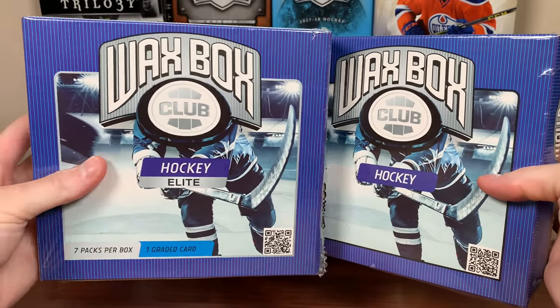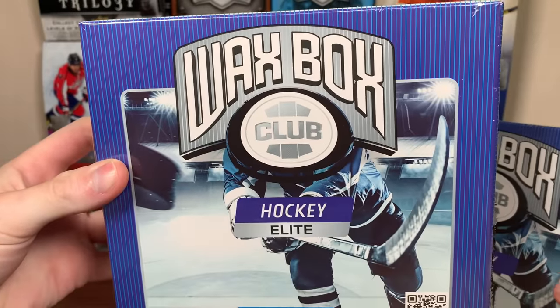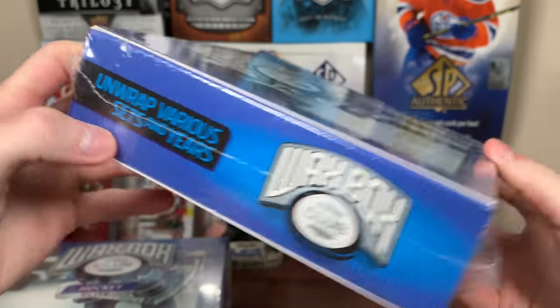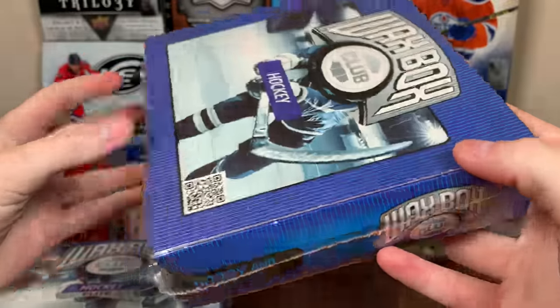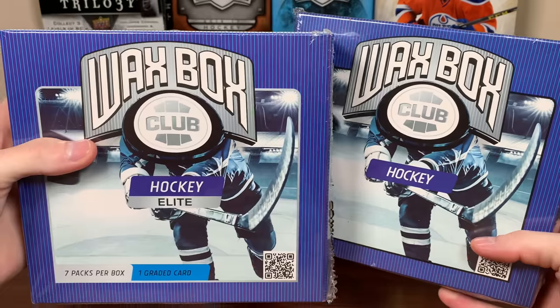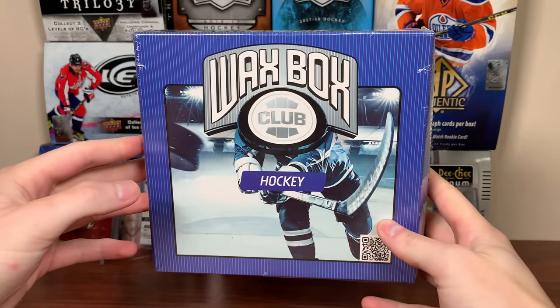Wax Box Club. Hey guys, Zeri here. Today we got the Wax Box Club Hockey and the Elite Wax Box Club Hockey with new boxes and a rebrand. They unwrap various sets and years, hobby and retail mix for the regular one. The Elite one says seven packs and a graded card — premium hobby packs. Let's check out the regular Wax Box for October 2022.